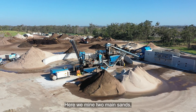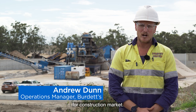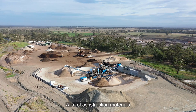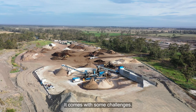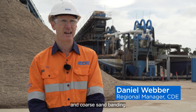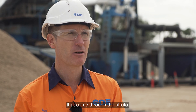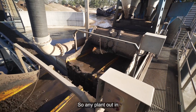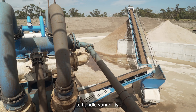Here we mine two main sands — one for the turf sand market and the second sand for the construction market. A lot of construction materials come out of this part of the state, but it comes with some challenges. There's a lot of fine and coarse sand banding as well as lignite contamination and black sands that come through the strata. So any plant in this part of the state needs to have a lot of capability to handle variability.